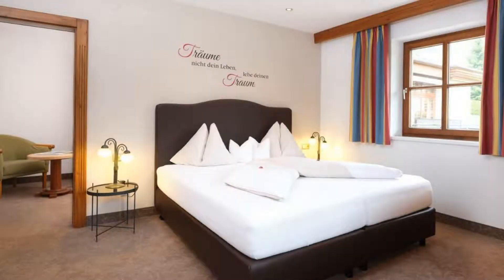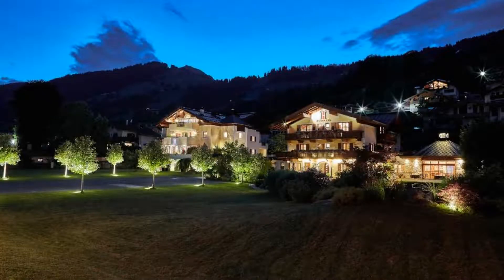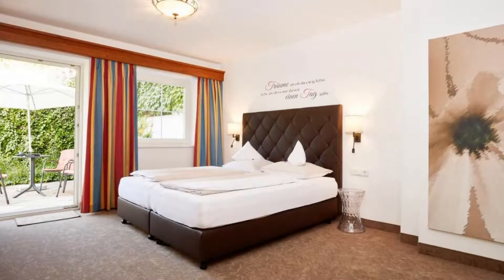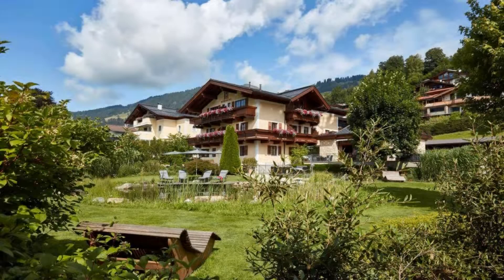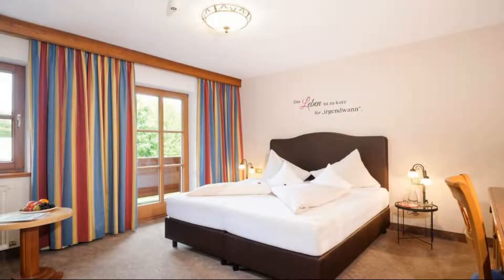There are 10 types of rooms available on booking.com. You can book online and enjoy it. The hotel expects major credit cards and reserves the right to temporarily hold an amount prior to arrival. If you have already checked out from this hotel, please share your experience in the comment box. For booking or more details, check the link in the description box.